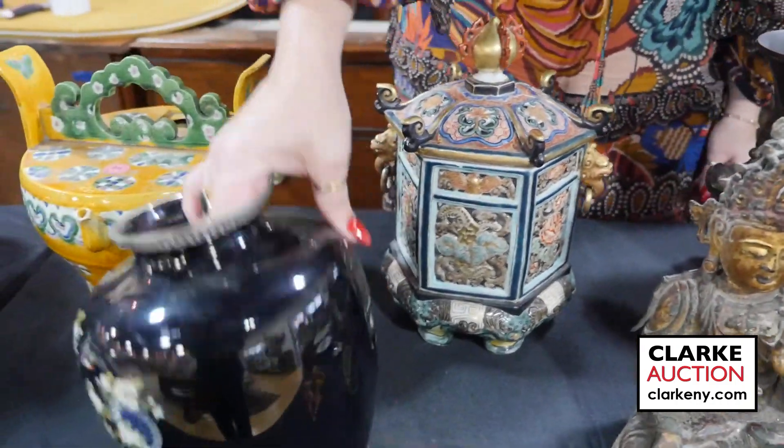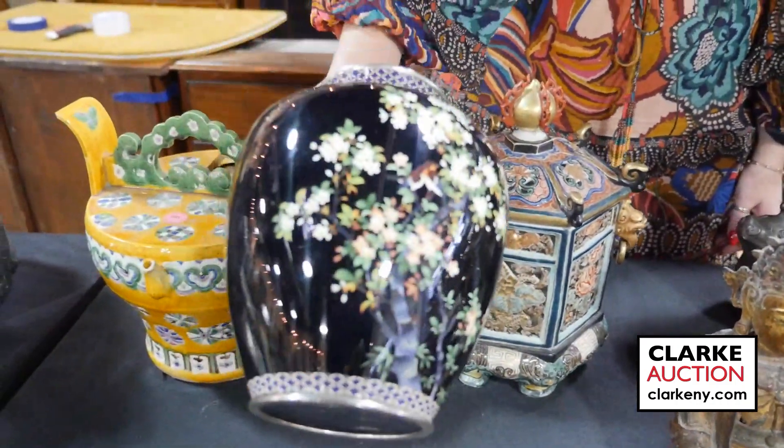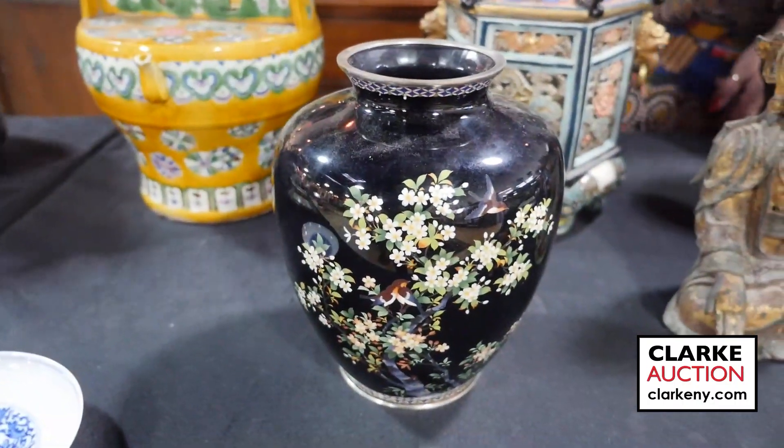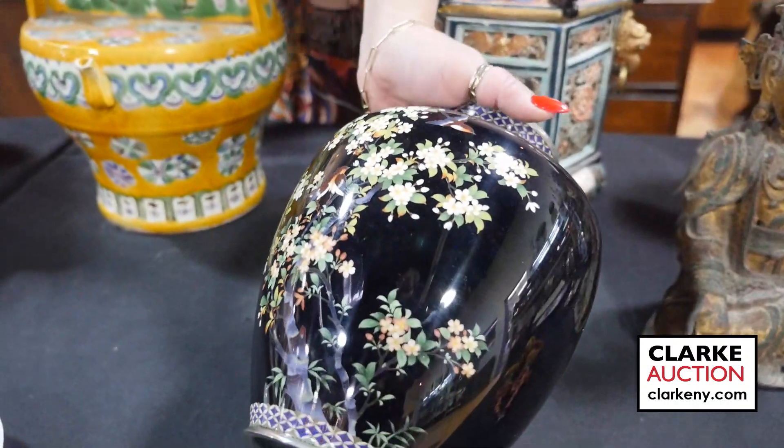We have this Japanese cloisonne vase with birds and flowers against a black ground — just so nicely done.